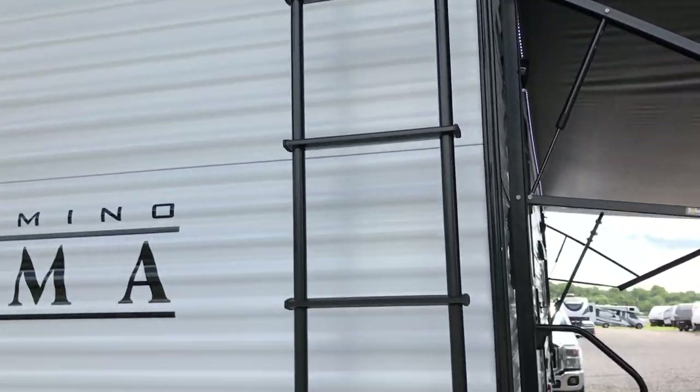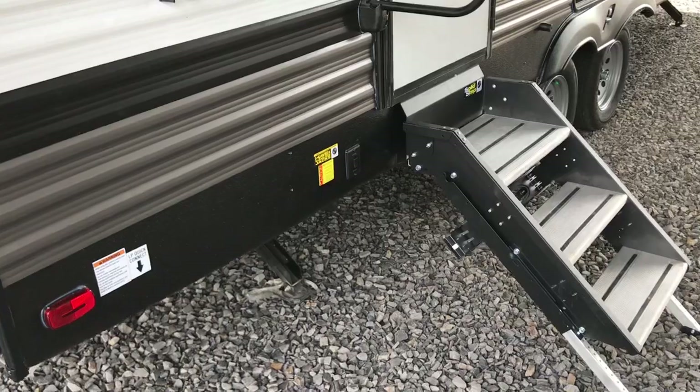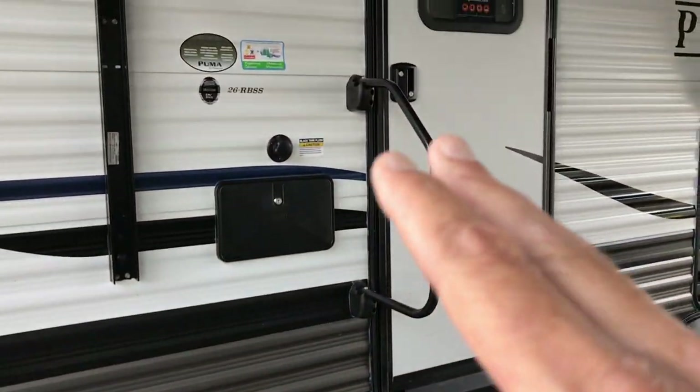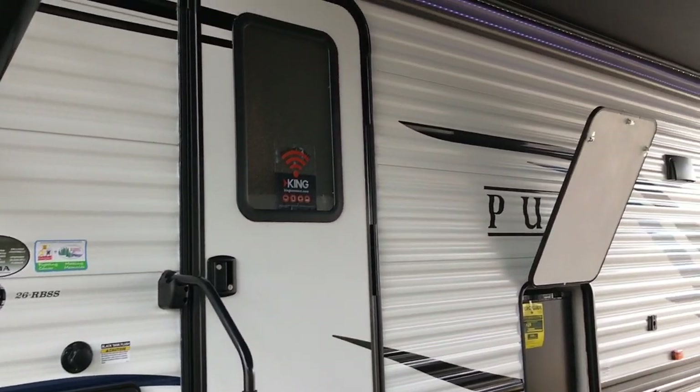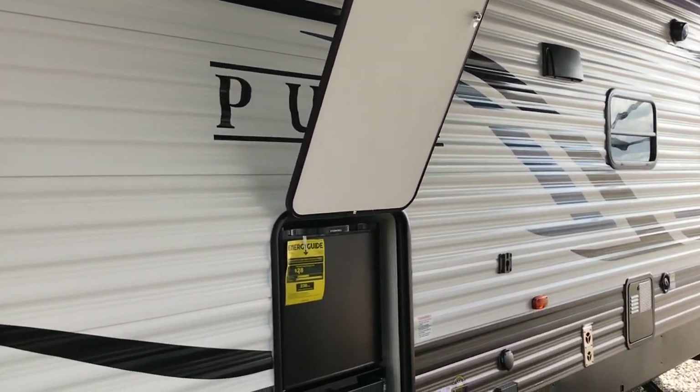It has a nice big power awning on the front, and solid steps. It does have the power stabilizer jacks — hit the button and the jacks go down. There's also an outside shower. You can see it has a big power awning, about a 19-foot power awning on the front.